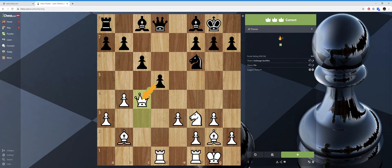The theme is called the pin. The pawn was pinned to the queen. A pin is when a piece cannot move out of the way because a stronger piece will be captured behind it — in this case, the queen. This is your winning streak; as long as I get them all right, which I should if they're all below a thousand.